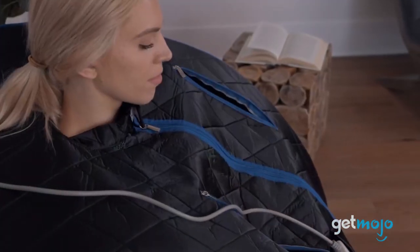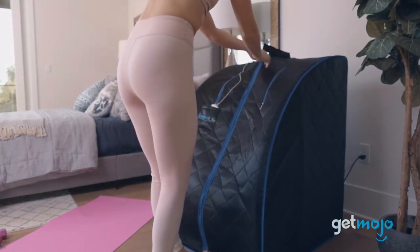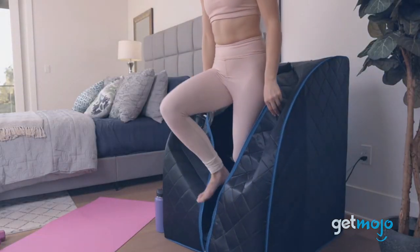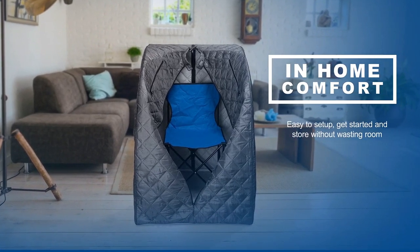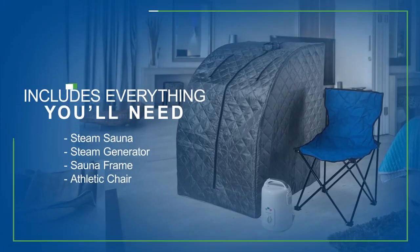So which portable sauna should you buy? A deciding factor might be whether you prefer dry or wet heat. The SerenLife or Heatwave saunas are ideal if you prefer the former, and for those wanting steam heat, we'd recommend the Durasage or Durherm products. Stay tuned to GetMojo for the most complete video product reviews.